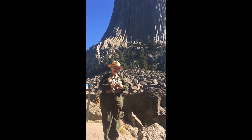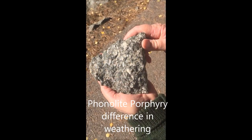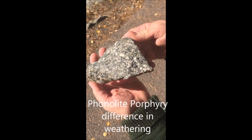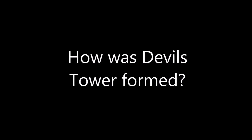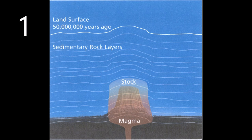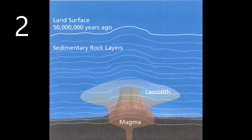As those iron-rich minerals rust, they give the tower its color. There have been three accepted theories around for quite a while. The first is called a stock — just a big blob of rock that stopped underground, roughly the shape of the tower but somewhat bigger. The second theory is that it came up, found a weak layer still underground, and moved out into that layer, kind of blowing up until it became a mushroom-shaped hunk of molten rock, which geologists call a laccolith.